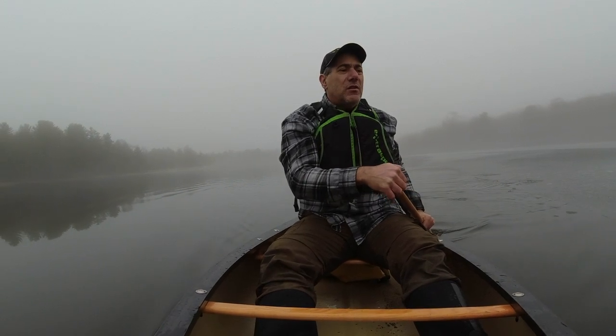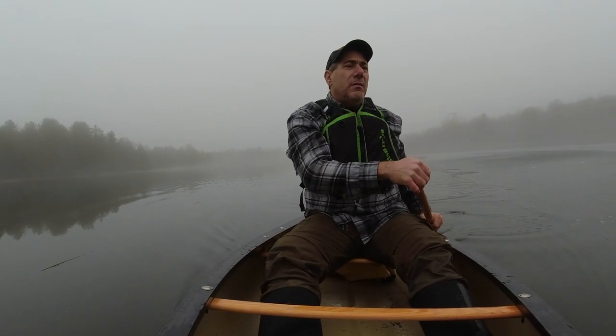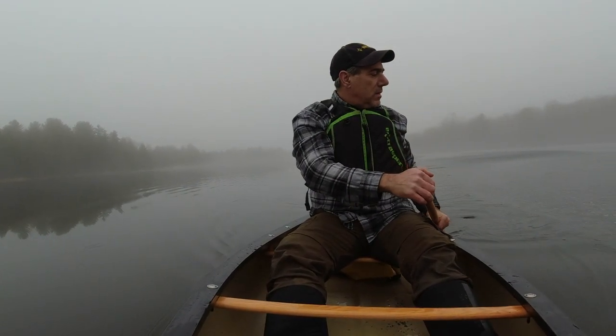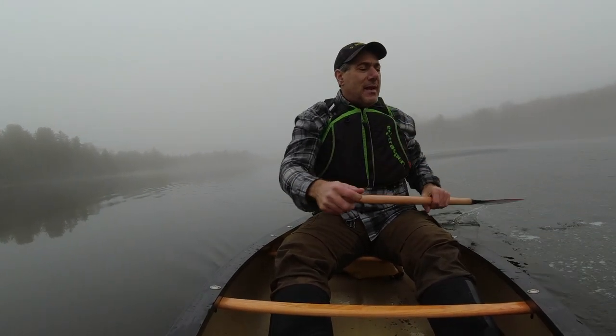This is my shortest boat. The others are 14 feet — I have two 14-foot pack canoes. And I have the Hemlock Peregrine, which is, I think, 15 feet 9 inches. And I just picked up the North Star Northwind Solo at 15 feet.